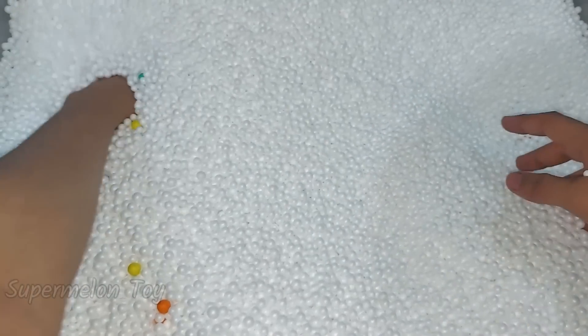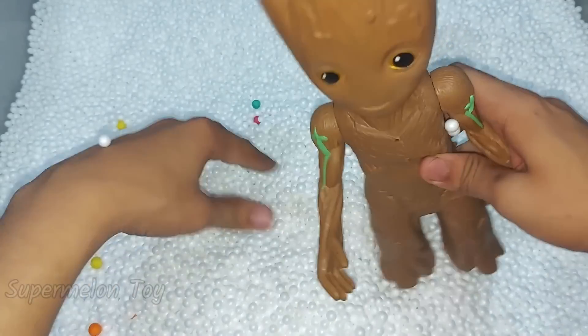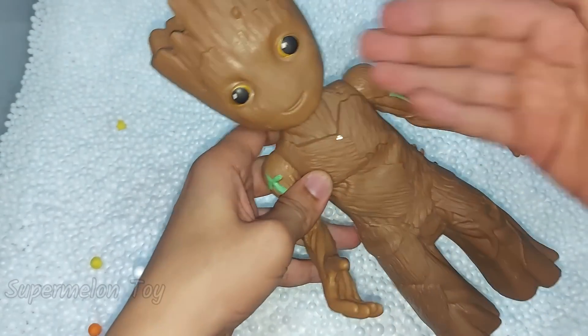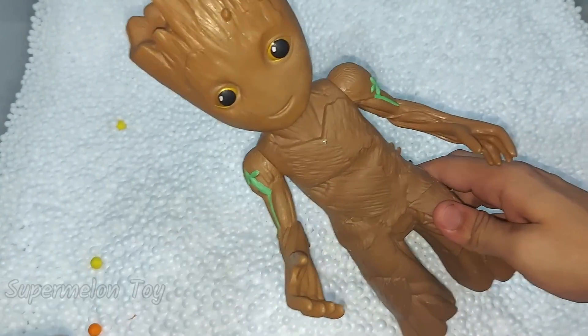Let's see what is here inside. Oh wow, he's cute and innocent — look at his eyes. He is Groot!